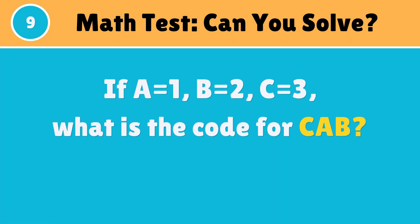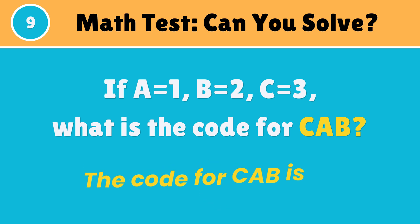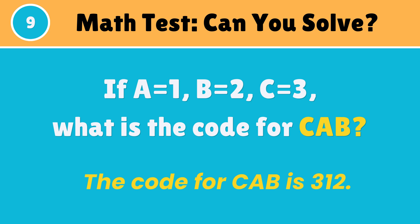Can you answer this math question? The code for CAB is 312.